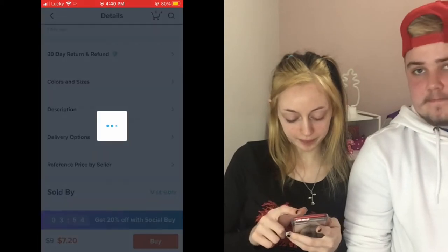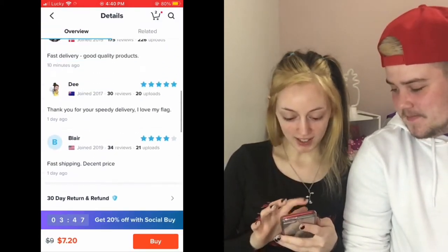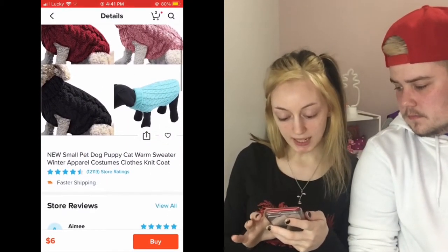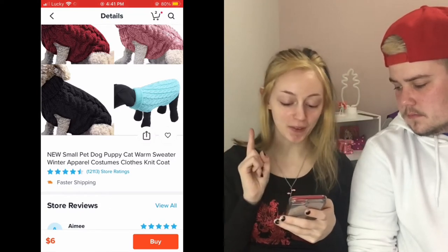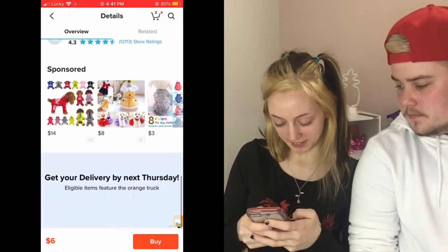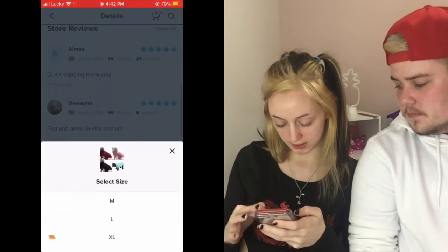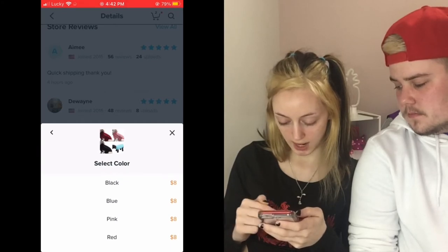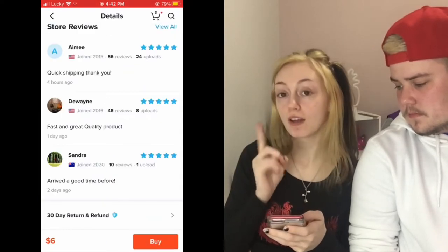Those are orange, so let me bring them for a walk in the rain so people can see. All right, we got that one. The next one is a small dog puppy cat warm sweater — winter apparel costume clothing knit coat. That's a lot! So it's basically just a knitted sweater. We're going to get a large for Cooper in red, and we're also going to get one for Lily, so we'll get two.